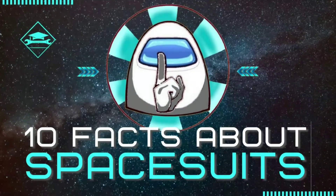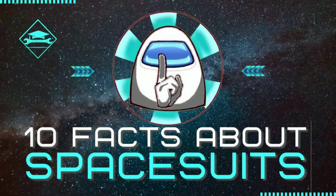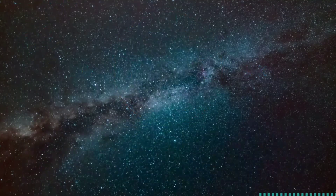Hey everyone, welcome back to TechEd. In this video, let's look into 10 interesting facts about spacesuits you might not know.